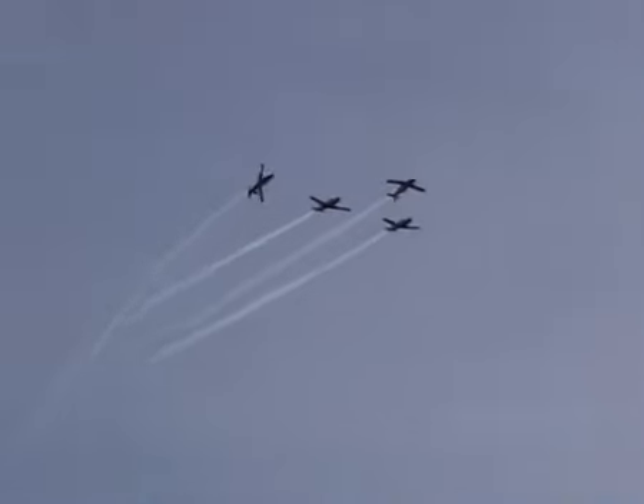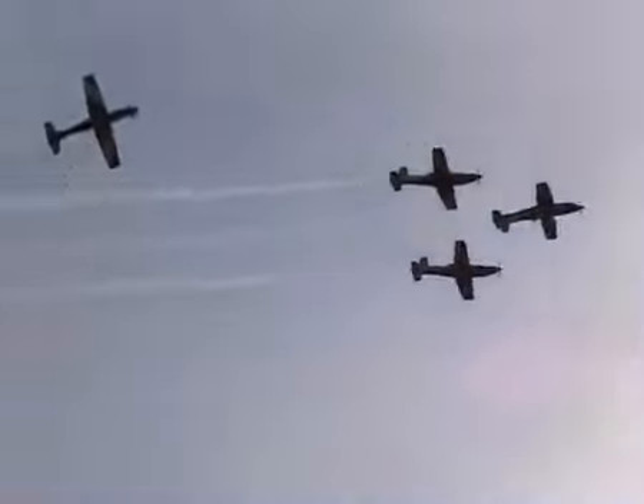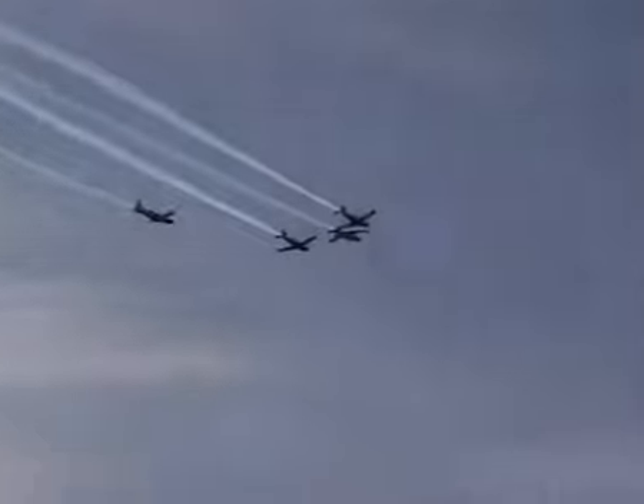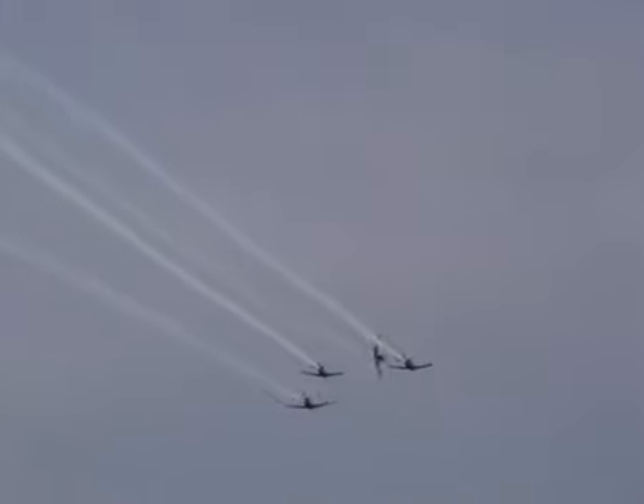Roulette 4 is flying a barrel roll around the complete formation. From the front now, Roulette 5 is setting up for the Silo Spin followed by Max Ray Turn.